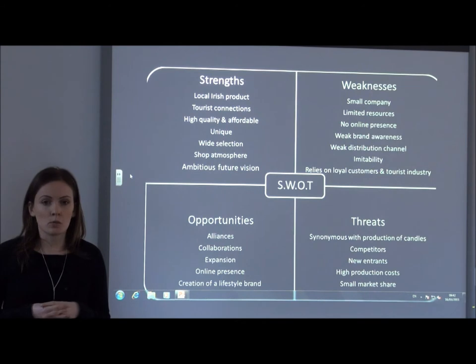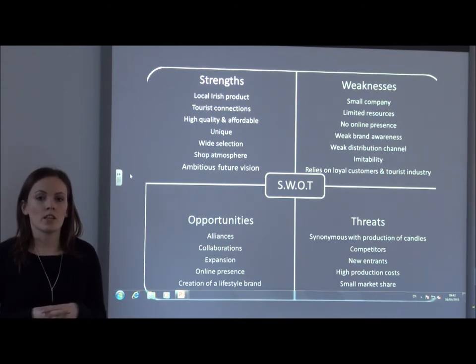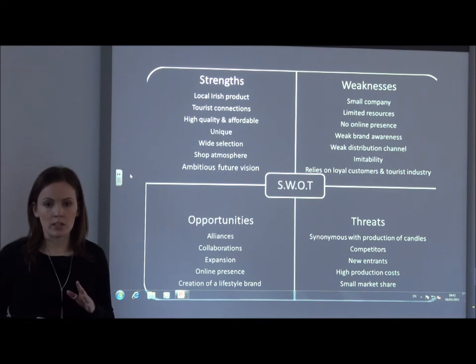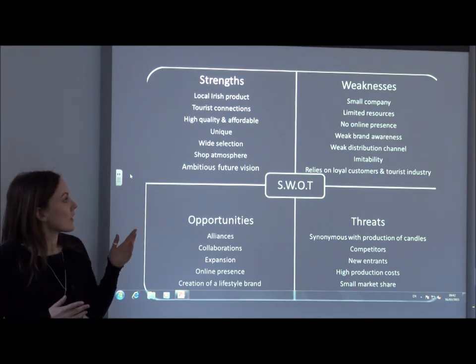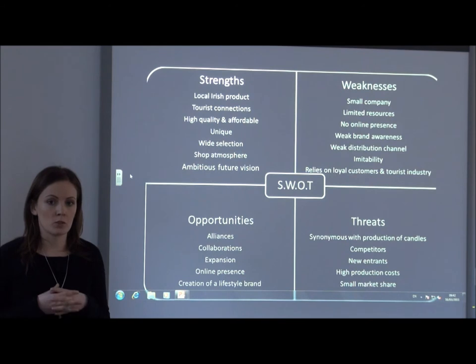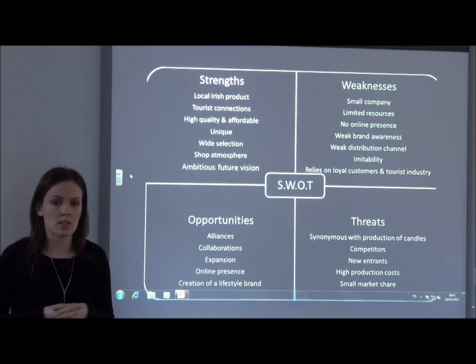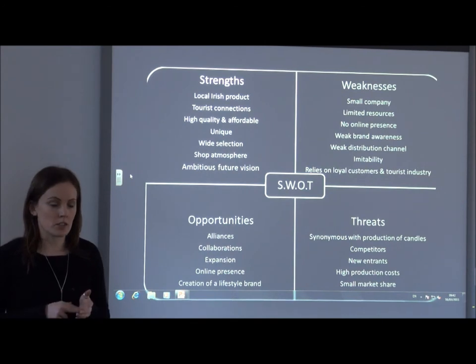Moving on to the weaknesses, it is a small company run by Julian and Margaret. They have limited financial and human resources that may cause a strain, deterring them from moving on to new product ranges such as their proposed skin care range. The next weakness is that they have a weak online presence — they don't sell through their own website or use any social media tools. However, they do sell through other distributors.